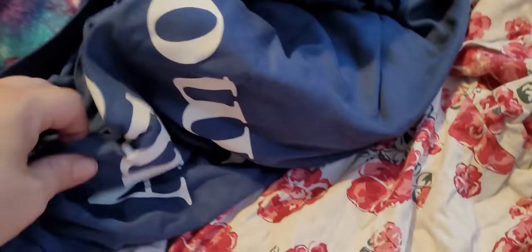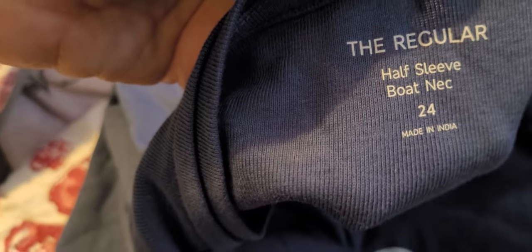Next up is this top here — this is a size 20 from Marisota, which is a catalogue. I think my mum used to get Marisota. This top here — it's a t-shirt that just says Amor on it. The brand is just called The Regular.